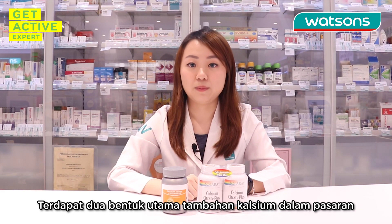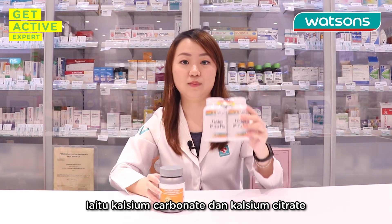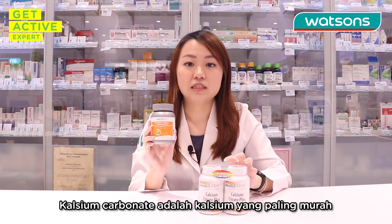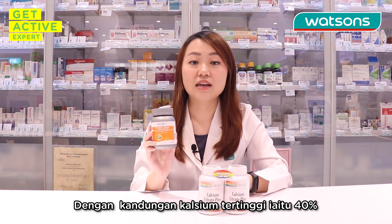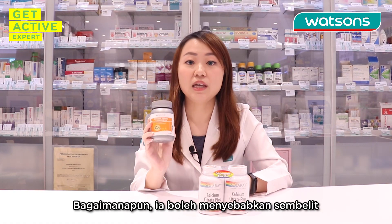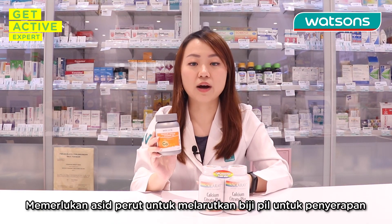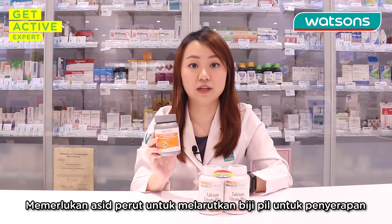There are two main forms of calcium supplement in the market which are calcium carbonate and calcium citrate. Calcium carbonate is the least expensive calcium with the highest amount, which is 40% of calcium content per tablet. However, it may be constipating and should be taken with meals because it requires stomach acid to dissolve the tablet for absorption.